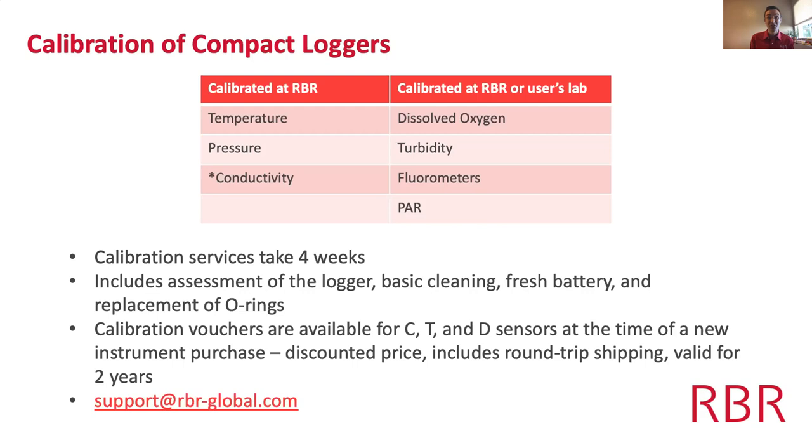Our calibration services take four weeks — a fast turnaround in the industry. It's more than just calibration: you get a logger check, a cleaning, a fresh lithium battery, and o-ring replacement — really a full refresh putting your instrument back into factory working order. If you're purchasing new instruments, there's also an opportunity to prepay for future calibration at a discounted price, which includes shipping and is good for two years.